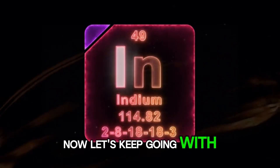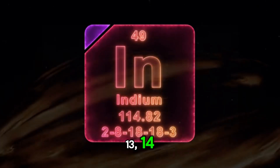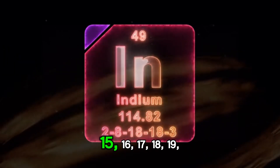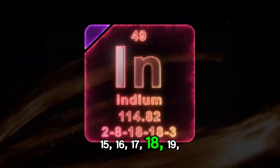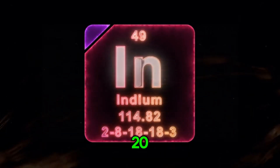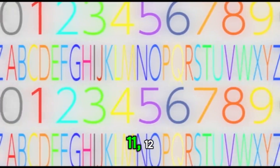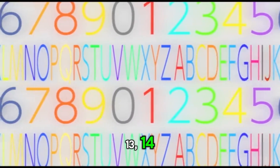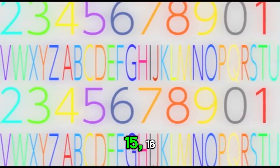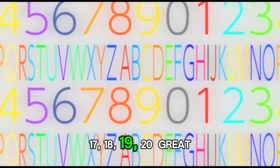Now let's keep going with numbers. 11, 12, 13, 14, 15, 16, 17, 18, 19, 20. Can you say all those numbers with me? 11, 12, 13, 14, 15, 16, 17, 18, 19, 20. Great job!